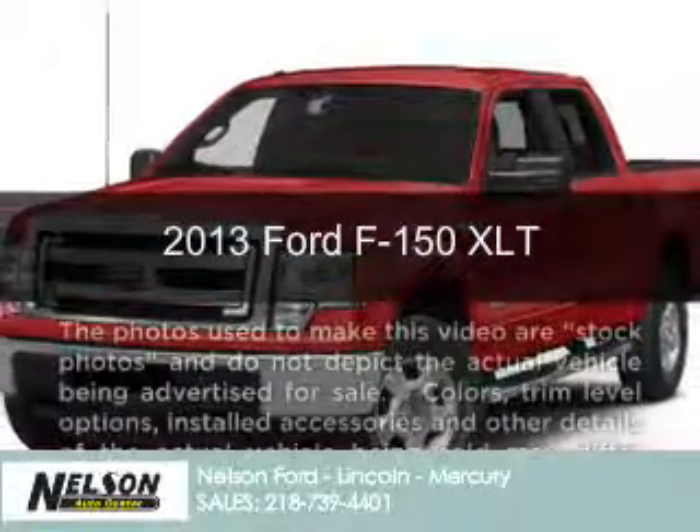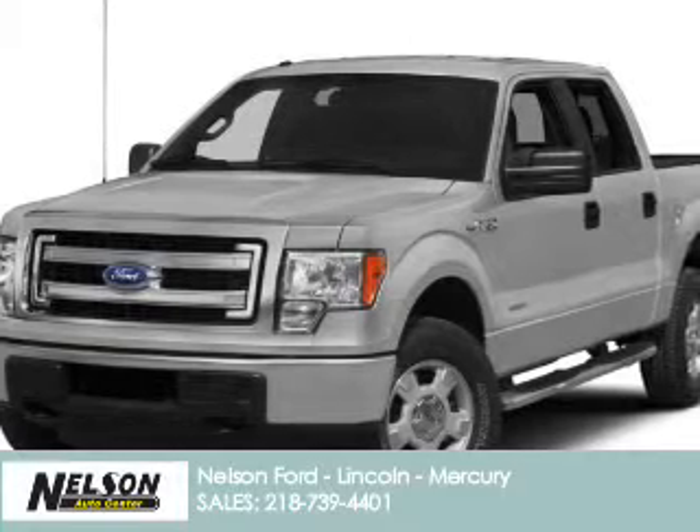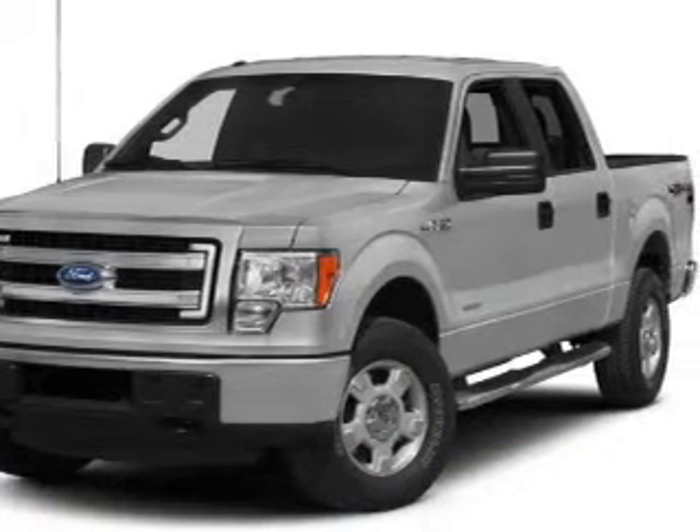This is a new 2013 Ford F-150, powered by 4-wheel drive, a 5-liter 8-cylinder engine, and a 6-speed automatic transmission.